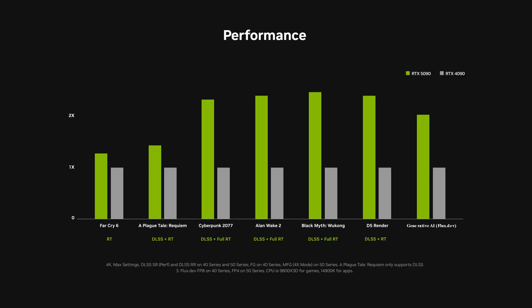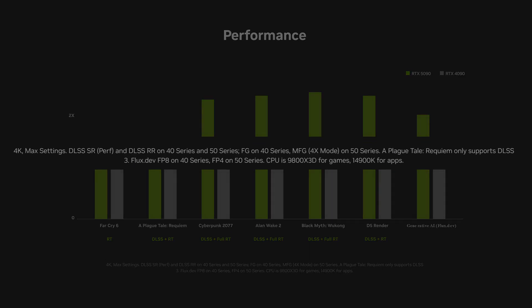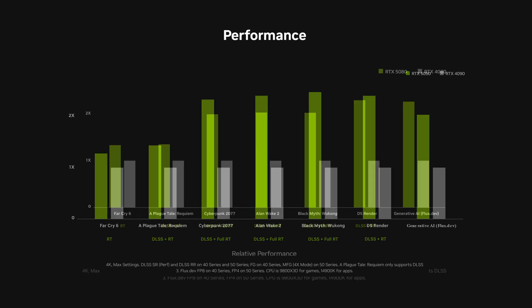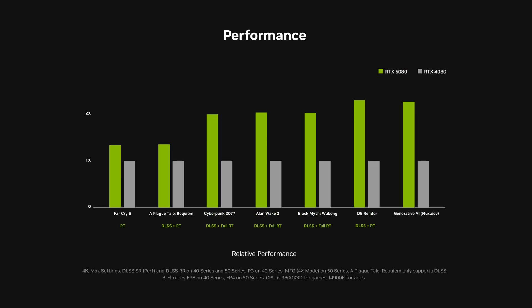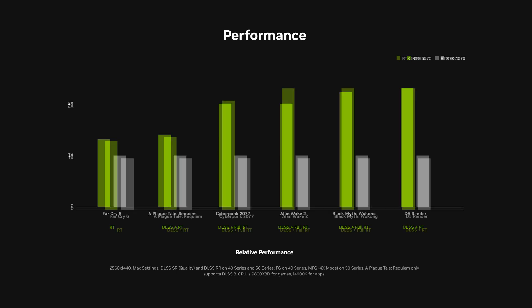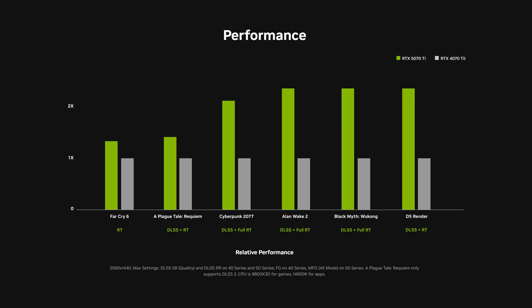Something to keep in mind: a lot of the results shown by NVIDIA regarding games are with DLSS 4, especially when they're comparing an RTX 5070 to an RTX 4090 and claiming similar performance. So until we do further testing ourselves, take them with a pretty large pinch of salt — for us it's more about showing pure rasterization performance in a like-for-like scenario, especially when comparing to the competition.